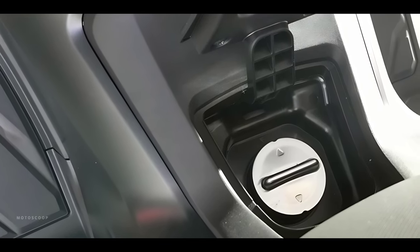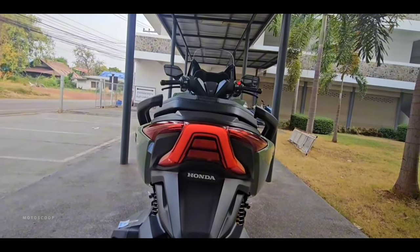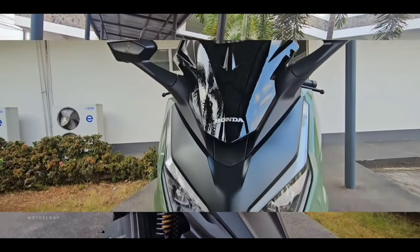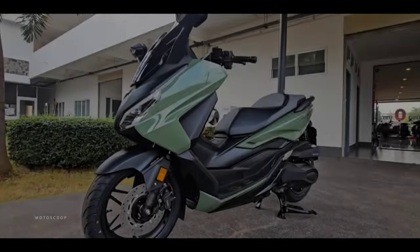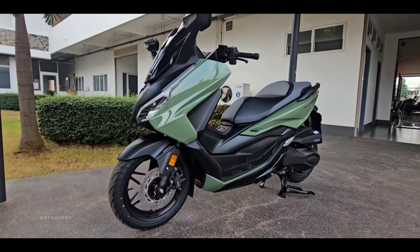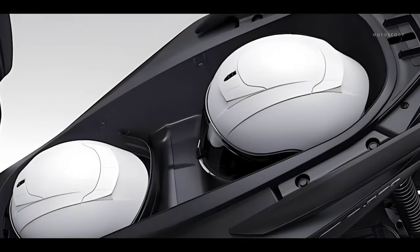The restyled front fairing and LED headlights and taillight draw big-bike inspiration from the range-topping Forza 750. Combined, they sleekly manage airflow to reduce rider back pressure at speed and increase comfort. Choose between wind protection or a cooling breeze at the touch of a button, thanks to the electric screen.